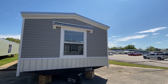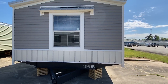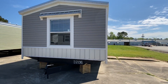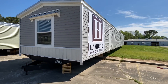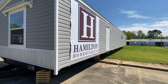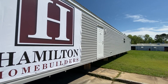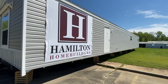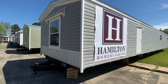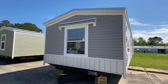Hey everyone, Chance back with a brand new video. Check out this single wide right here - this thing is just now coming out on the market. I'm going to give you a tour of this whole home. Yes, this is a Hamilton, built by Hamilton Home Builders. You can find details in the description. This is the back side; we'll get around the front in just a second. We got our website link in the description as well, and we'll talk about some pricing stuff towards the end.